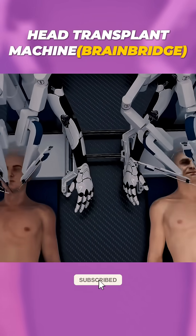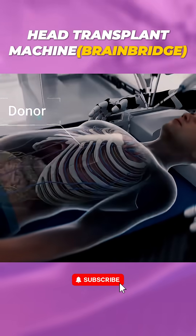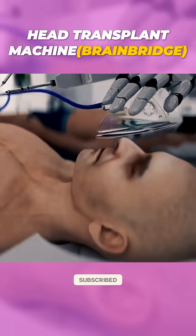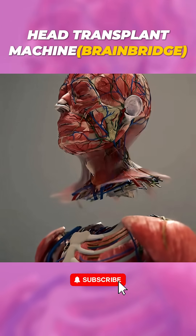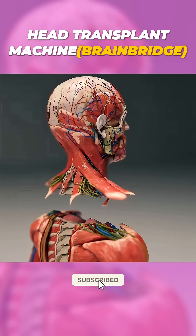First, the donor and recipient are cooled to 5 degrees centigrade to reduce brain damage. Both are put under general anesthesia, and their heads are carefully separated while preserving the spinal cord and key blood vessels.